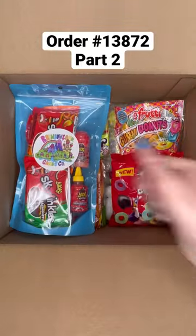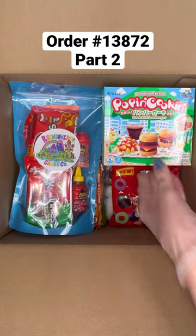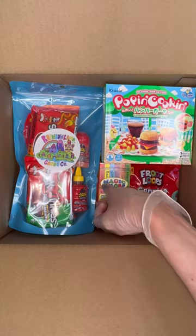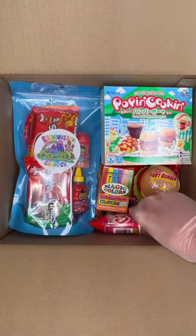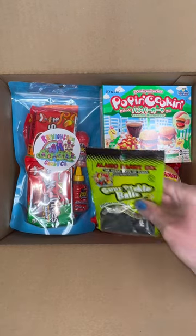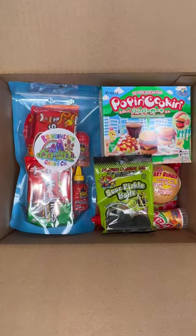One chamoy pickle kit, one poppin cooking hamburger, one bubblegum crayons, one burger dip and lick, two crayon soft candies, one sour pickle balls, two Herbert's best planet gummies.